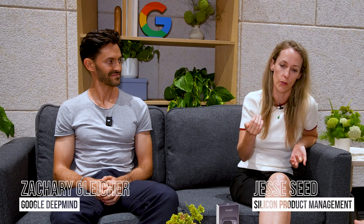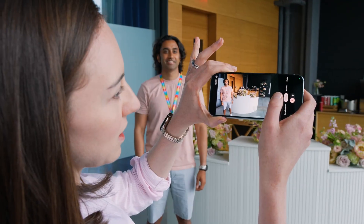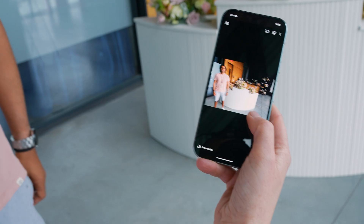I think the biggest innovation we made this year was being the first silicon, the first phone to run Gemini Nano with multimodality. That unlocks some very cool use cases, one of which is Pixel Screenshots — very handy if you're trying to remember things. Another feature I really love is the Add Me feature.